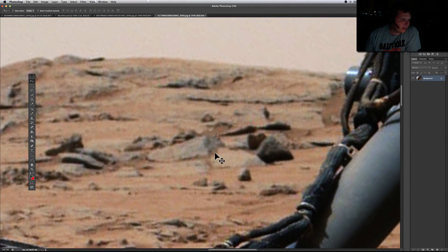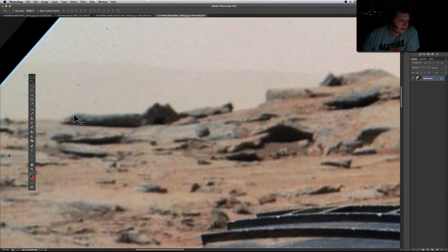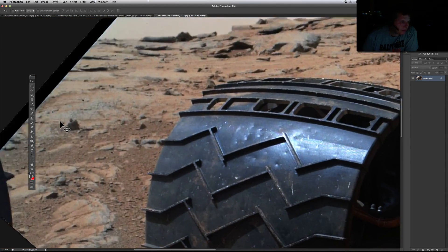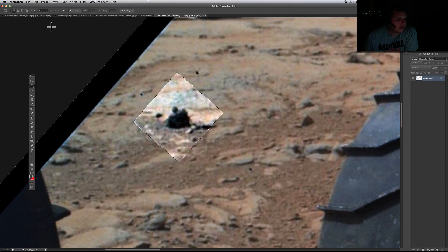These blocks look to be strewn about, but they look like they were cut for a certain purpose. This one too seems to be cut for a purpose — the way they look, they seem to have shapes and don't appear too random. But once again, what is this little thing over here? Any guesses on this? Let me flip it — let me try image auto color.